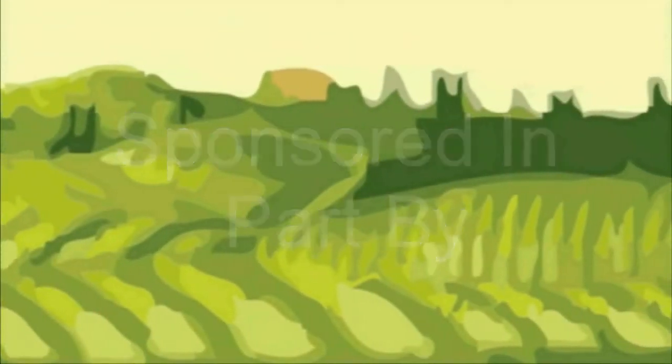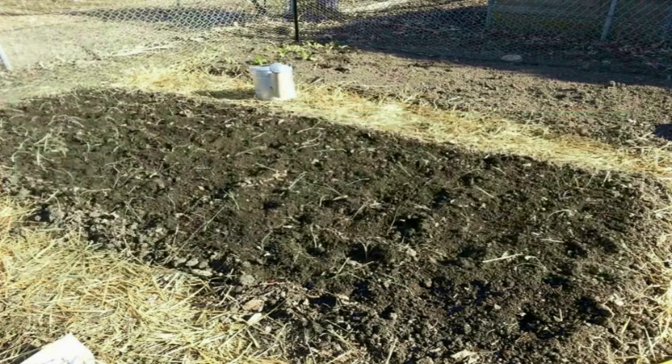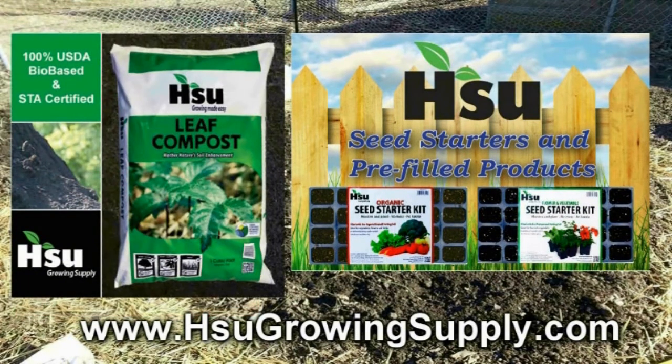The Wisconsin Vegetable Gardener is sponsored in part by DollarSeed.com, for all your non-GMO heirloom, organic vegetable, flowers, and herb seeds. Also by Sioux Growing Supply, located in Wausau, Wisconsin, focusing on certified leaf compost, an excellent amendment for poor soil. With their new Garden Blend, improving soil structure in clay and sandy soil — great for creating new garden beds. Also available: pre-filled trays and pots with professional potting soil mix or organic rice hull based potting soil mix. Bag and bulk of certified leaf compost also available. Visit SiouxGrowingSupply.com.